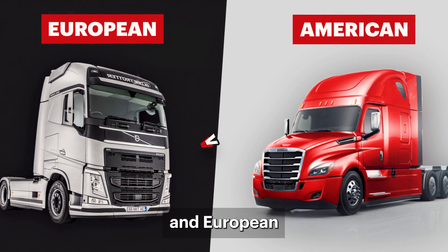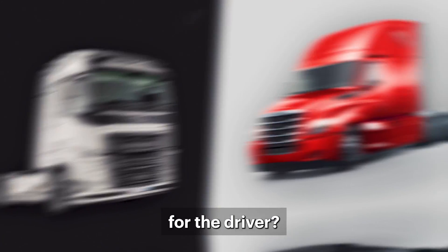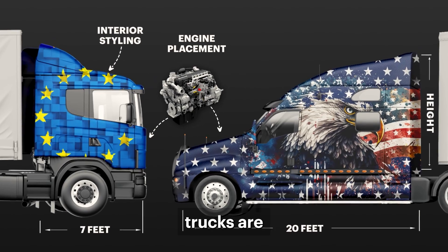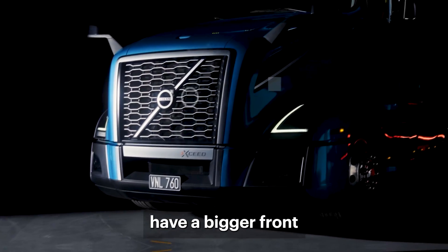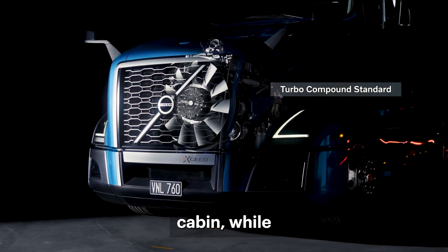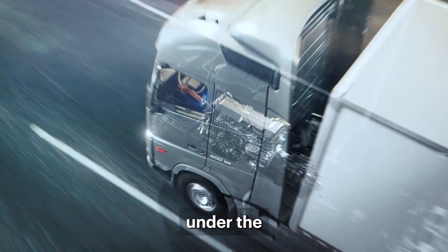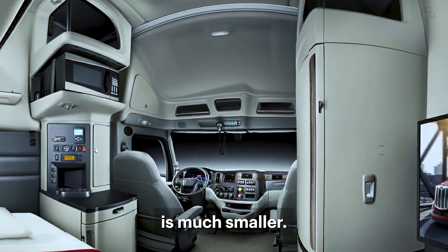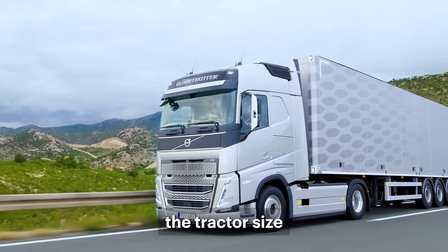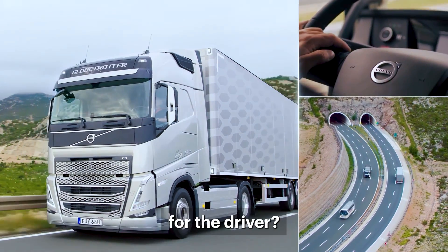Why do American and European trucks look so different, and which one is safer for the driver? American and European trucks are not the same. American trucks have a bigger front with the engine in front of the driver's cabin, while European trucks have a flatter front with the engine under the driver's cabin. This makes the American truck cabin bigger, while the European one is much smaller. But why does the tractor size have to be different, and which truck design is safer for the driver?